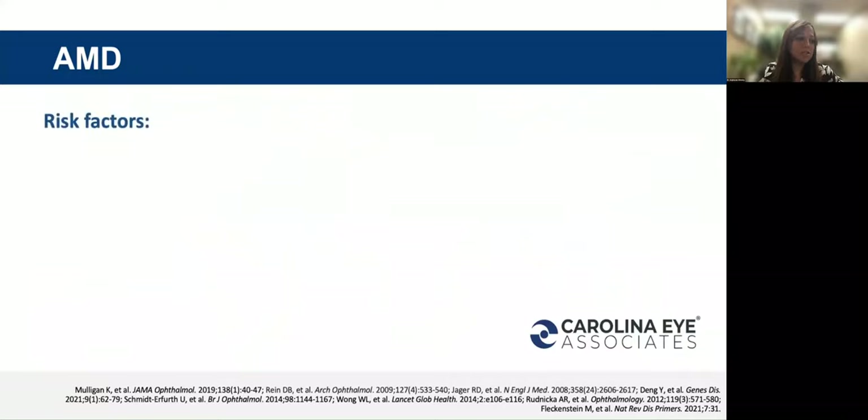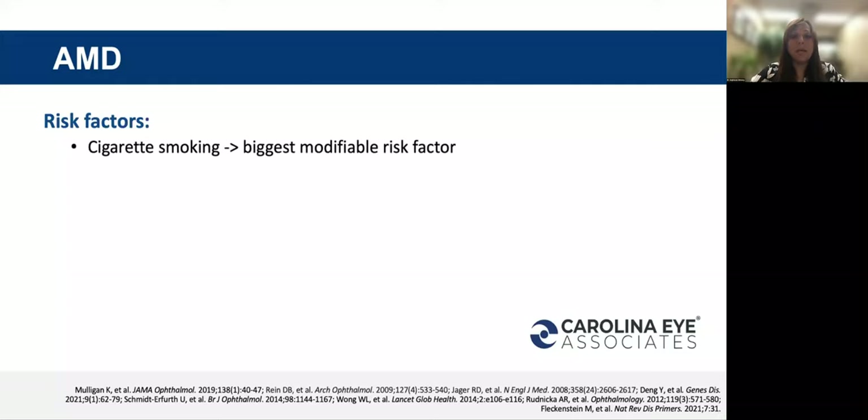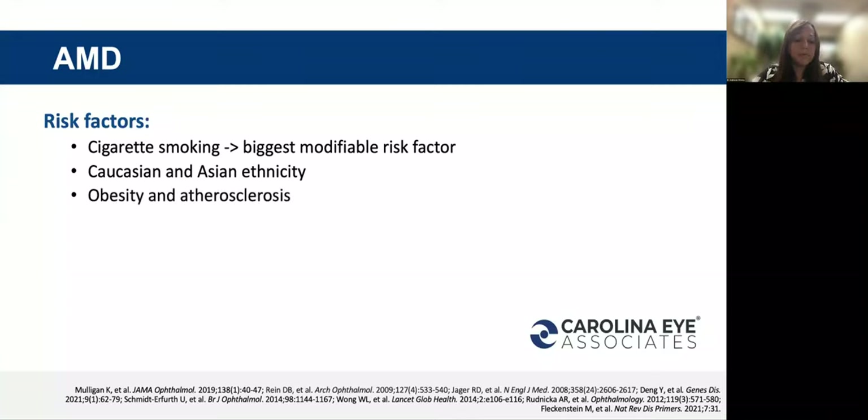This graphic shows macular degeneration worldwide — these numbers are quite incredible, and it is affecting every part of the globe. Risk factors for macular degeneration include cigarette smoking, which is the biggest modifiable risk factor — cigarette smoking can actually triple the risk of progression to wet or neovascular macular degeneration. Caucasians are at the highest risk, but certain subsets of macular degeneration are found in Asian populations. Obesity, atherosclerosis, and genetic factors also play a significant role.